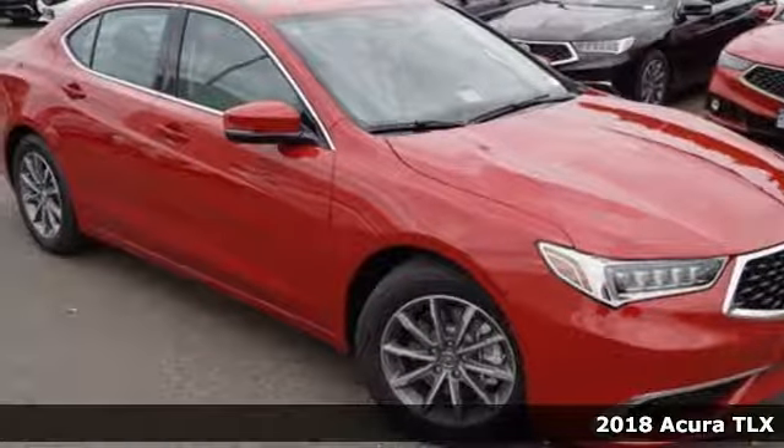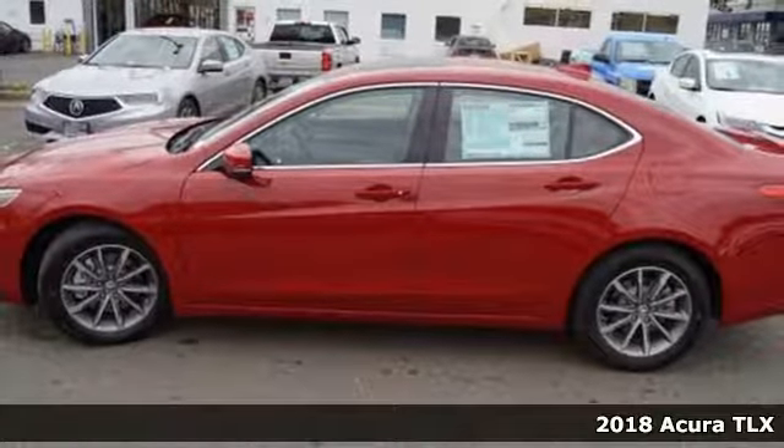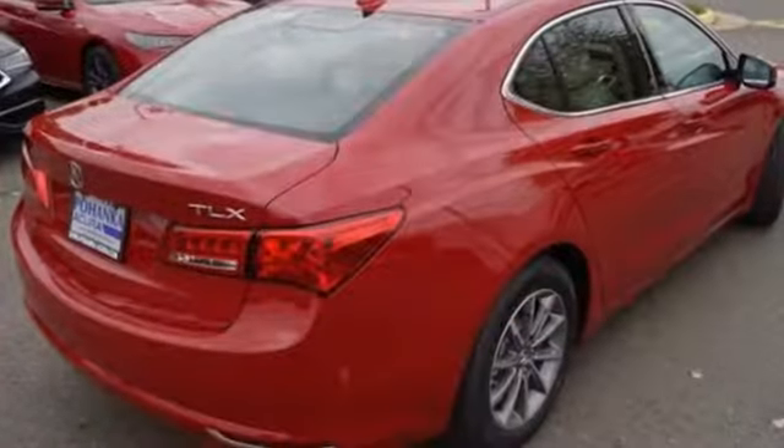It's a 2018 Acura TLX. You know you want a car like this sporty TLX, with track-proven performance that even makes trips to the grocery store exciting — you'll actually look forward to your daily commute.